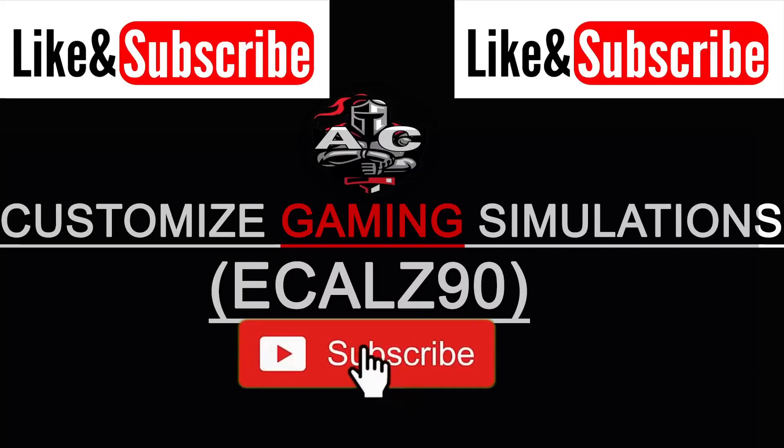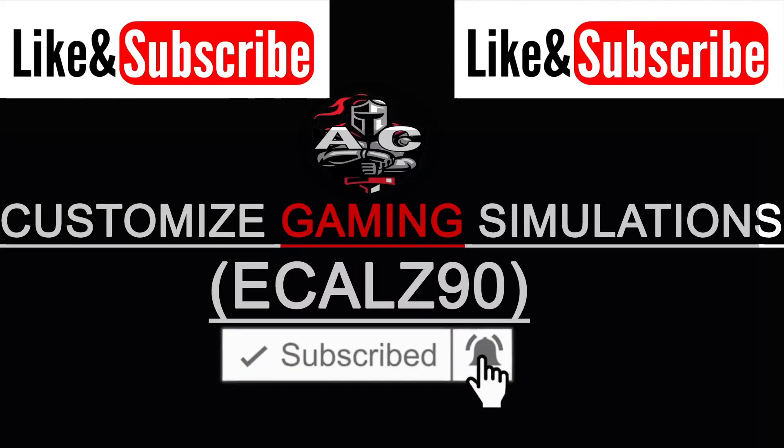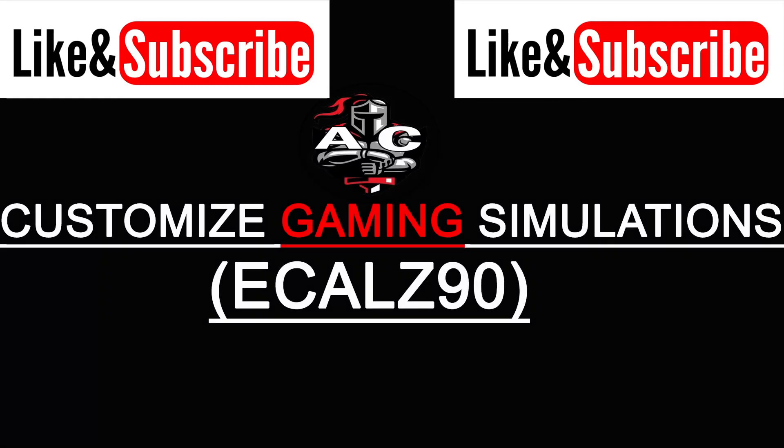Hello everyone, this is Ecals90. If you like this video, make sure to subscribe. Thank you for watching.